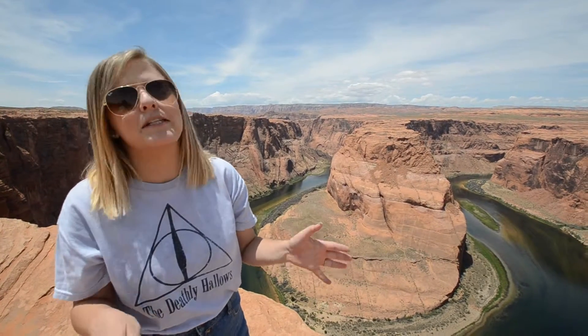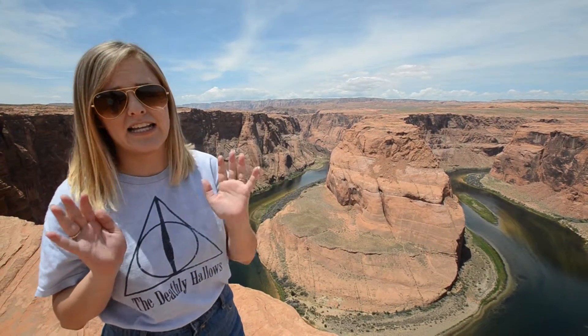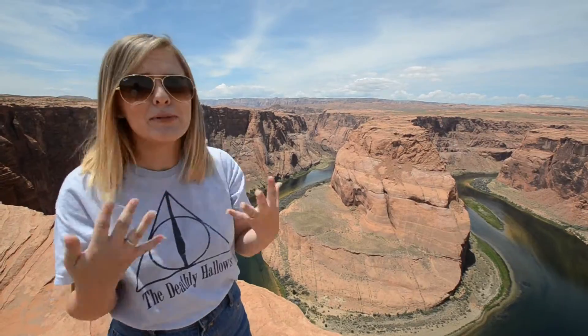Some guy just told us that apparently the first Planet of the Apes was filmed here and in Lake Powell, which is like not far away — probably about 20 minutes from here. So that's pretty cool.